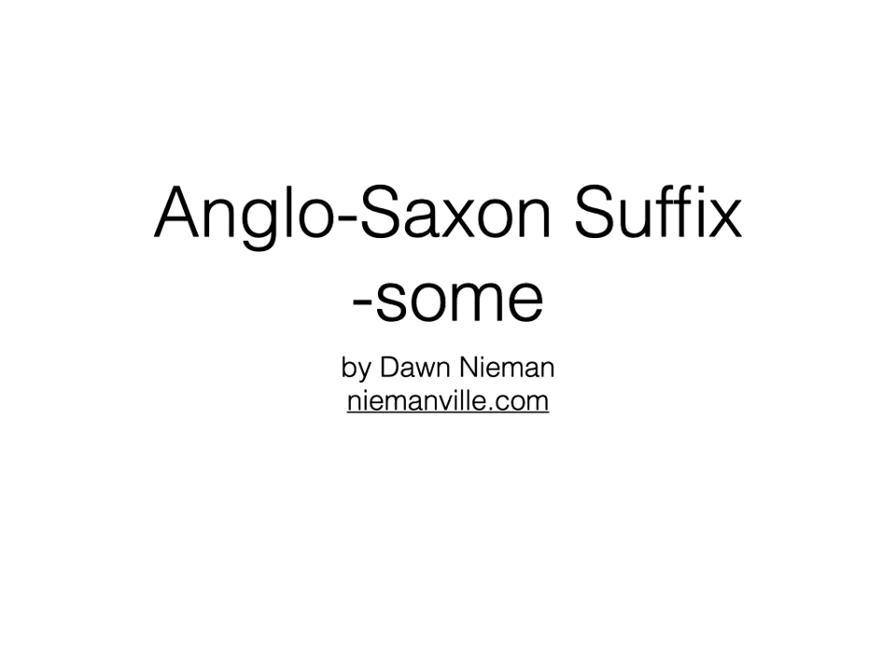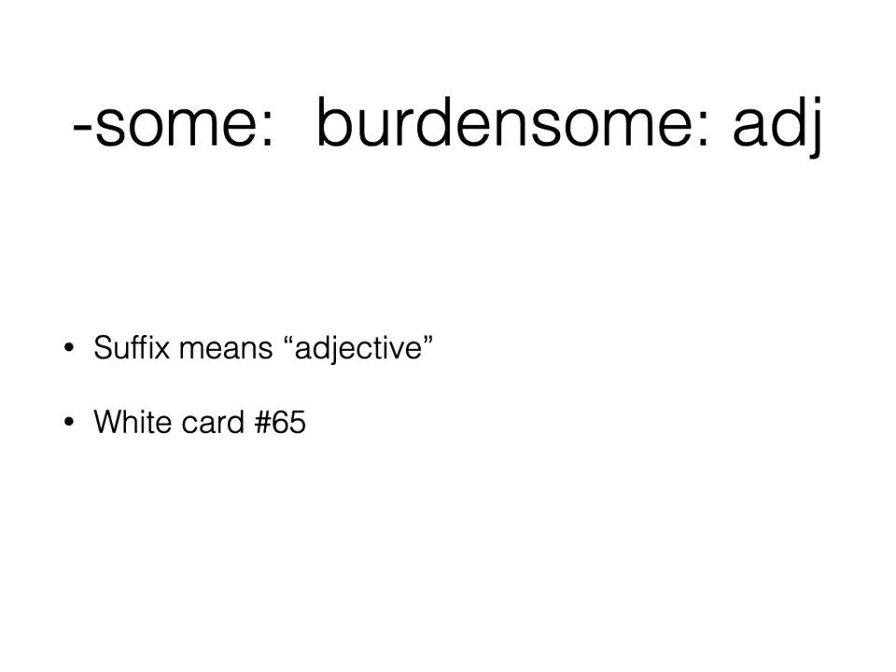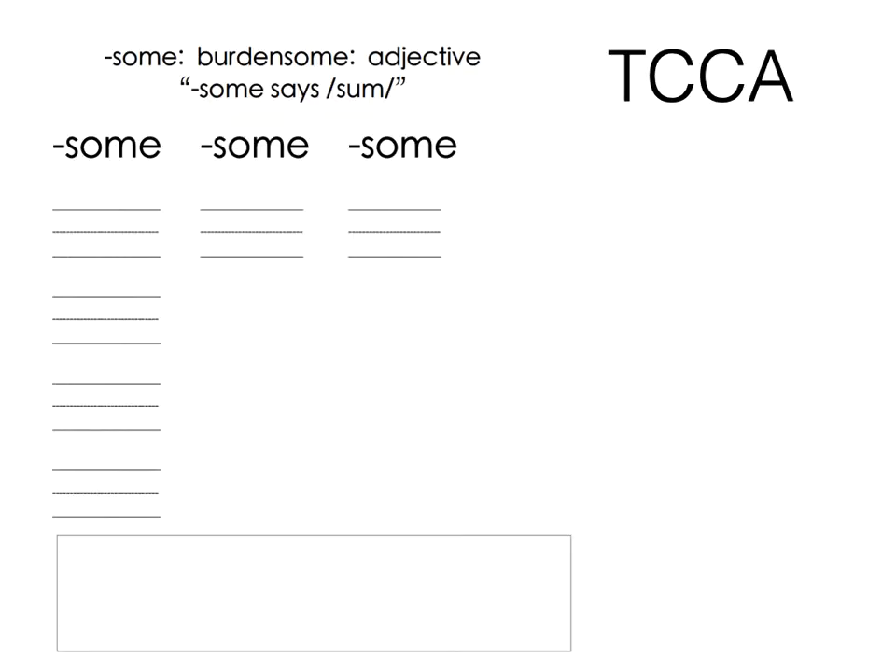When teaching the Anglo-Saxon suffix '-some,' I typically hold off on this until much later, as there are only 31 words in the English language containing this suffix. It does make it into an adjective, and you can find it on white card number 65 in your deck. You can also find the trace-copy-cover in your Google folder, and since this one is not phonetic, I have them trace the letters s-o-m-e and say 's-o-m-e says some.'